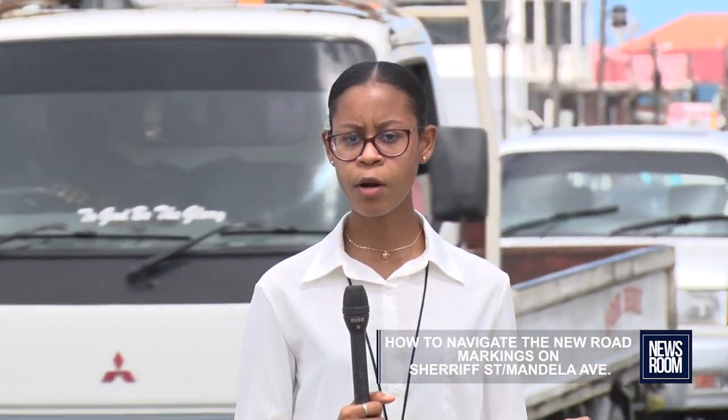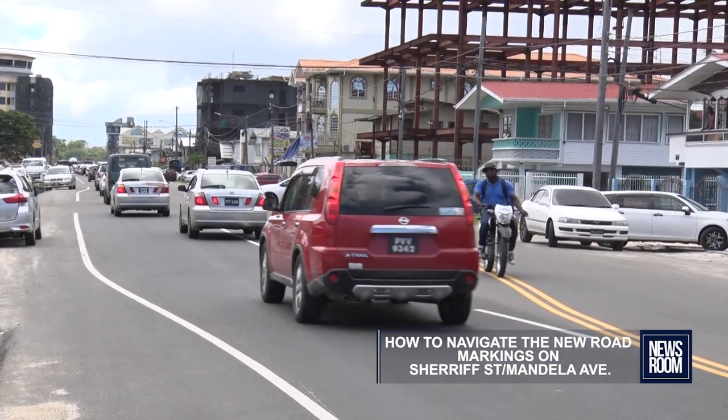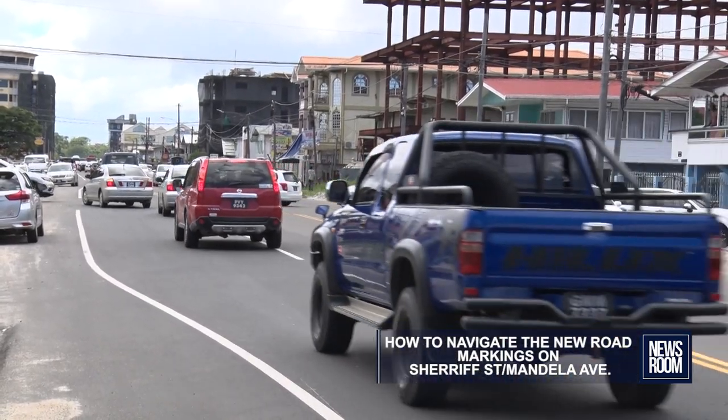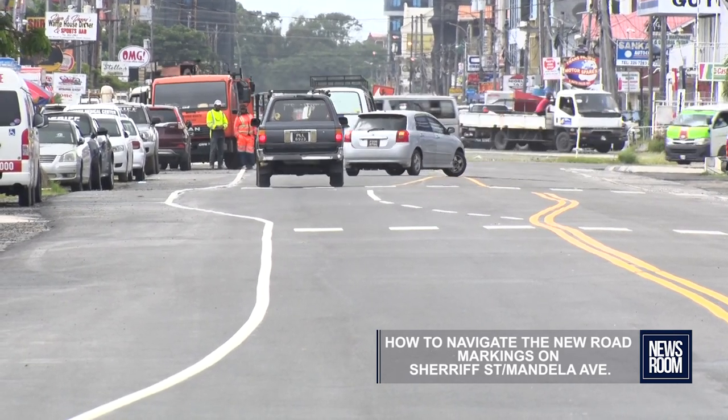We also spoke to the minister within the Ministry of Public Works, Diodat Indar, to understand a bit more about why this concept was chosen. This project was designed to actually be a four-lane road, but because of boundary lines and so on, it's wide at some points, then it comes in a little narrow, then it goes back out. That is because of the boundary lines throughout the Shera Street area.